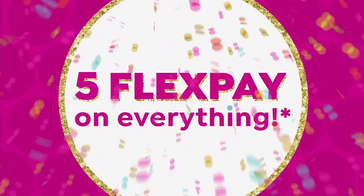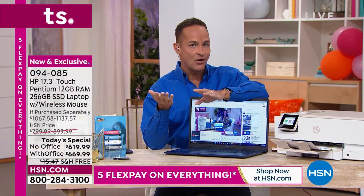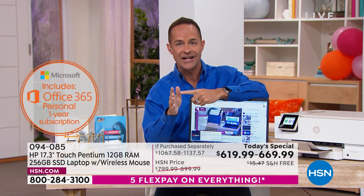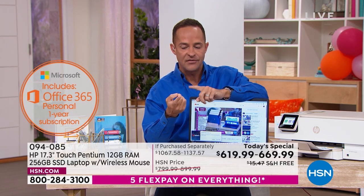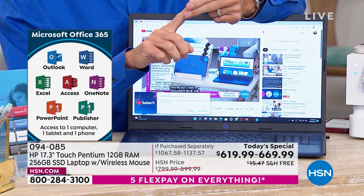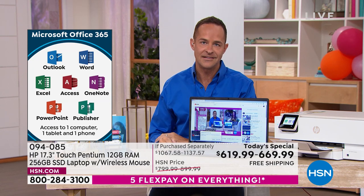If you're getting it with what's officially called Microsoft 365, it is all the Office programs — all seven: Microsoft Word, Excel, PowerPoint, Outlook, Access, OneNote, and Publisher. You get access for a full year across a computer, a tablet, and a smartphone. So it covers your whole suite of devices.